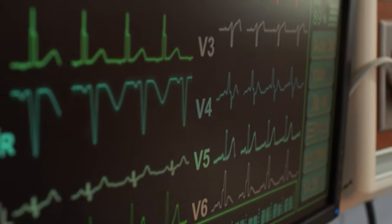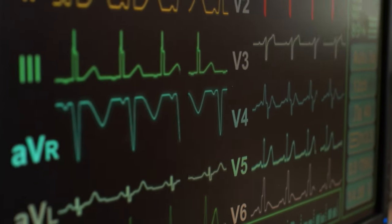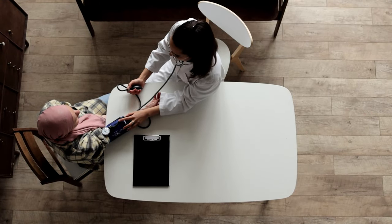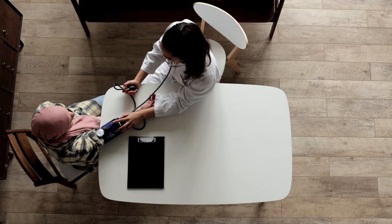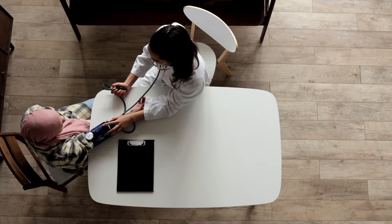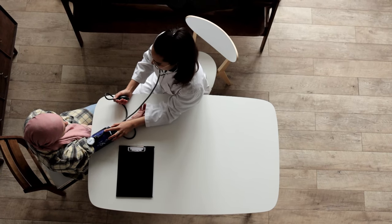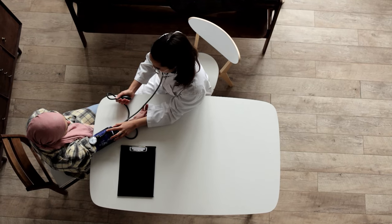Your blood pressure reading has two numbers. The top number is the systolic blood pressure, which measures the pressure on the blood vessel walls when your heart beats or contracts. The bottom number is the diastolic blood pressure, which measures the pressure on your blood vessels between beats when your heart is relaxing. For example, a blood pressure of 110/70 is within the normal range.